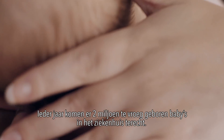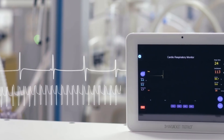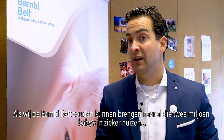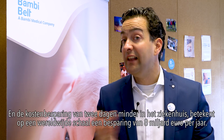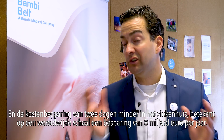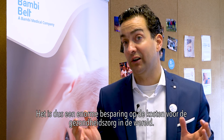Every year two million premature babies end up in the hospital. The belt can be a solution for both babies and hospitals. If we bring the Bombi Belt to all these two million babies in hospitals, they would actually be able to go home two to three days earlier. The related saving of two days less in the hospital would be on a global scale eight billion euros per year — a huge saving to healthcare costs in the world.